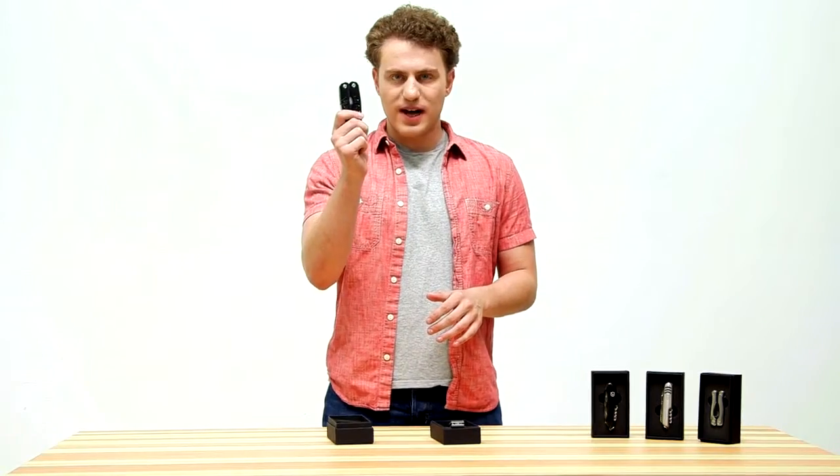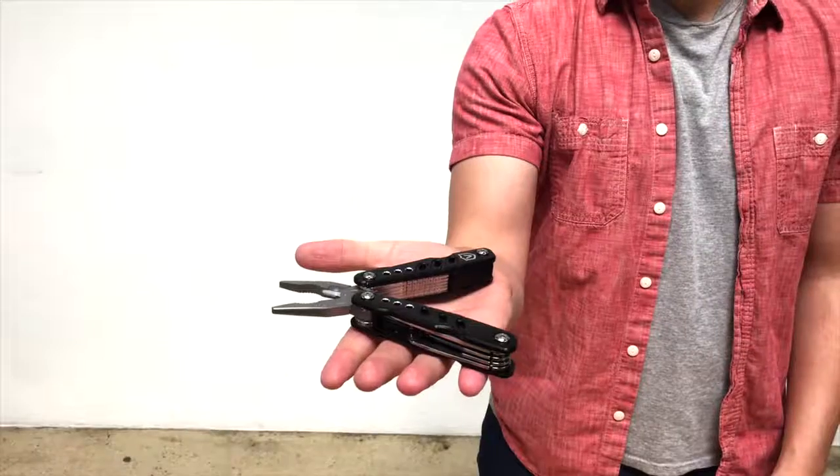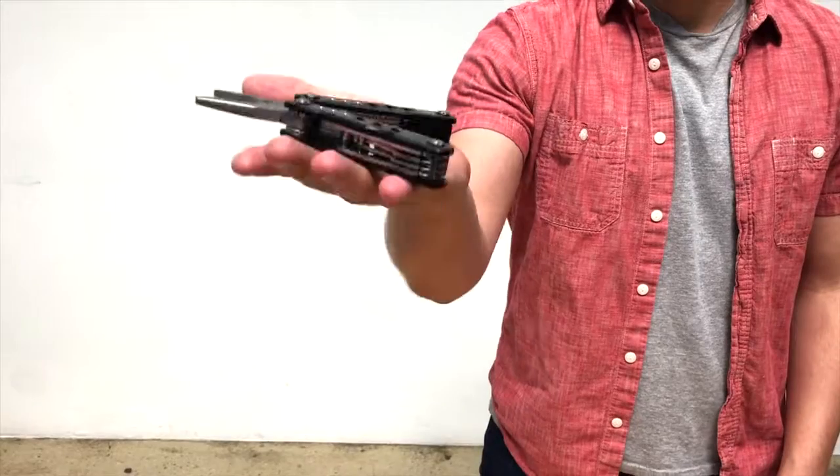Our multi-tool pliers are great for camping, emergencies, and a multitude of do-it-yourself tasks. These all have a really premium feel to them.